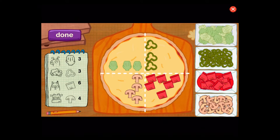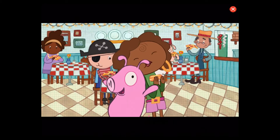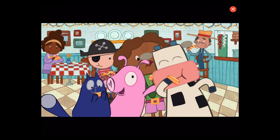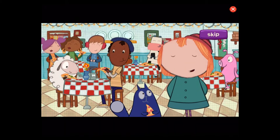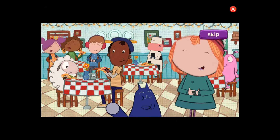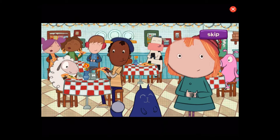All done. It's pizza time. You totally did it. Now all the customers are happy and full from all our pizza. Mmm.